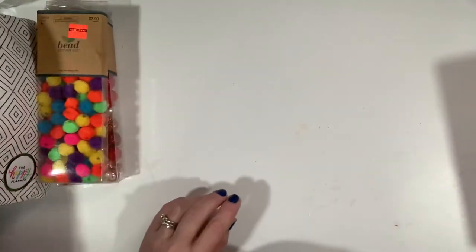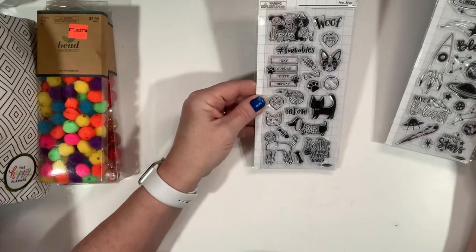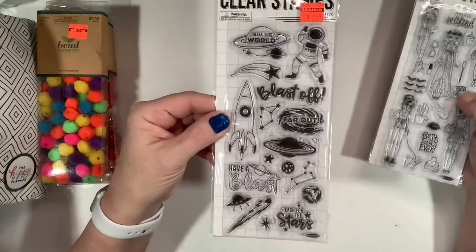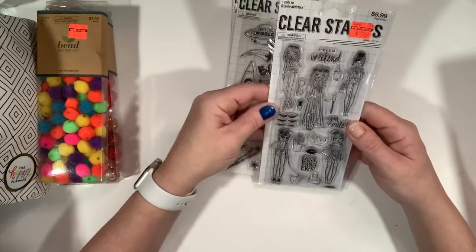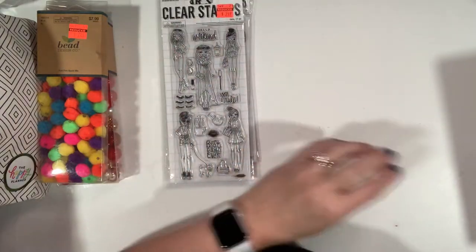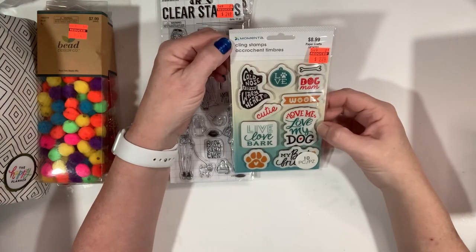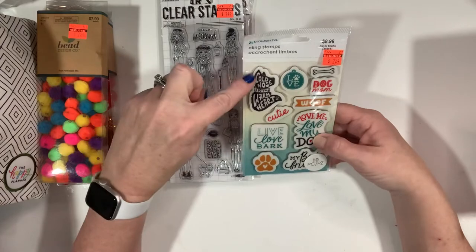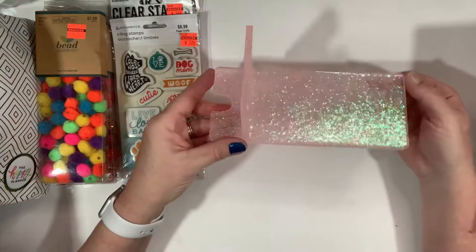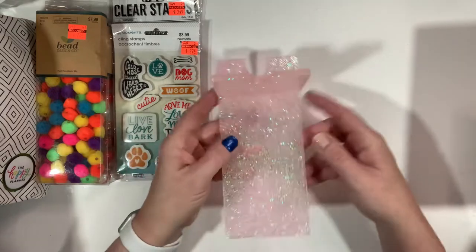There are a couple of stamp sets in here. These are cute Stampabilities — one is kitty cats, this one is outer space with astronauts, and then this one is some girls which I'm really loving — great to stamp and color. There's another stamp set called Momenta, all dog-related: 'Cold Nose Warm Heart' — I love the dog noses. And then we have this glue gun holder, which makes sense to me, so we'll definitely experiment with that.